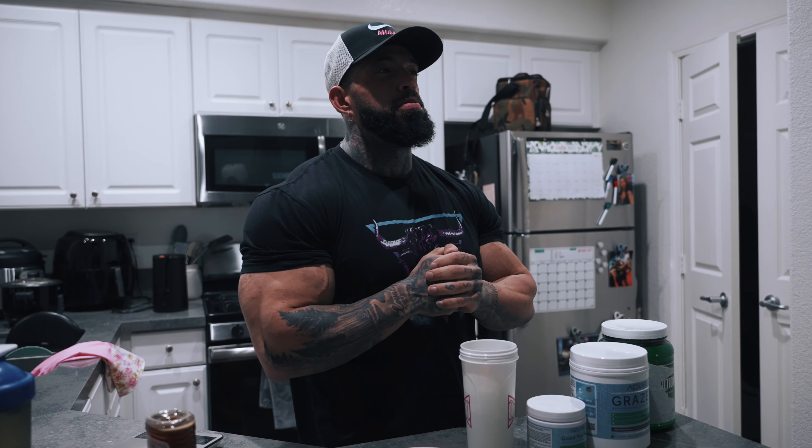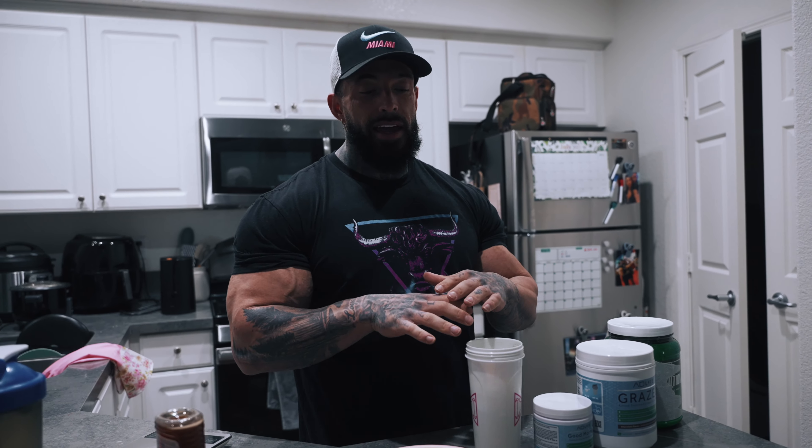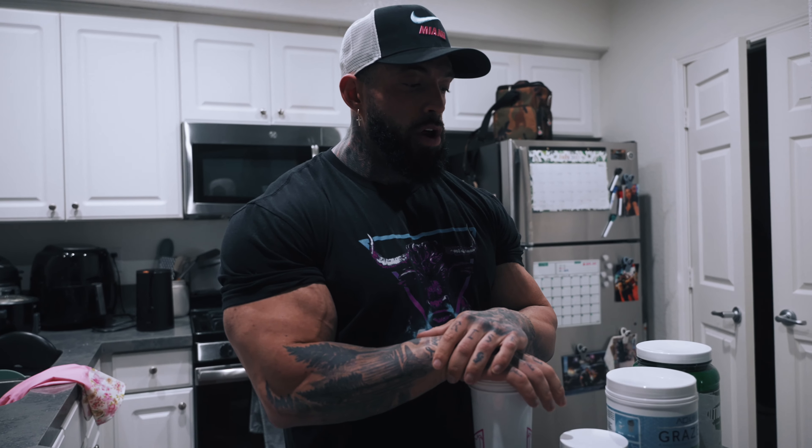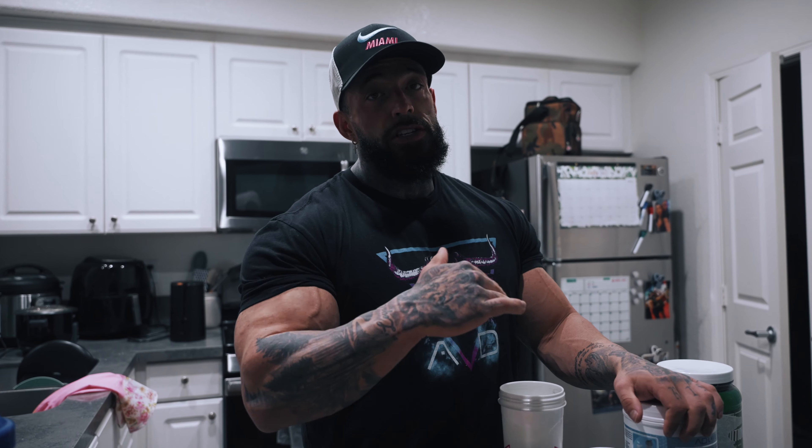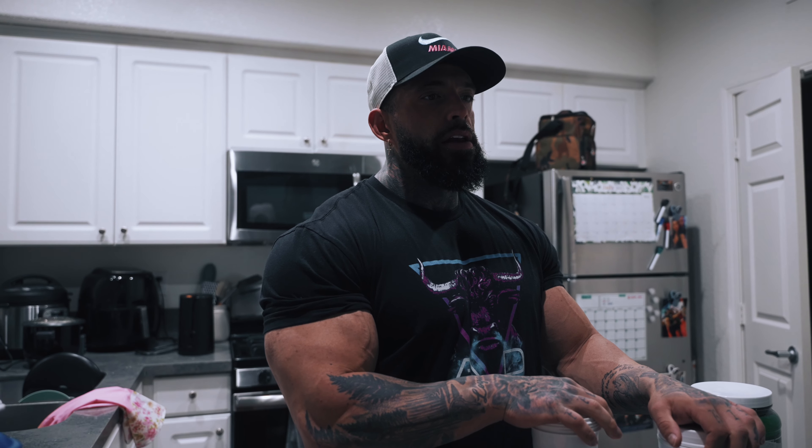I'm going to take you through pretty much a day of the life — what I'm eating and what's going on in prep right now. It's actually a leg day today, so we're slightly adjusting the carbs, going for a higher carb intake, really dropping the cardio down and trying to force as much nutrients into the quads as possible.